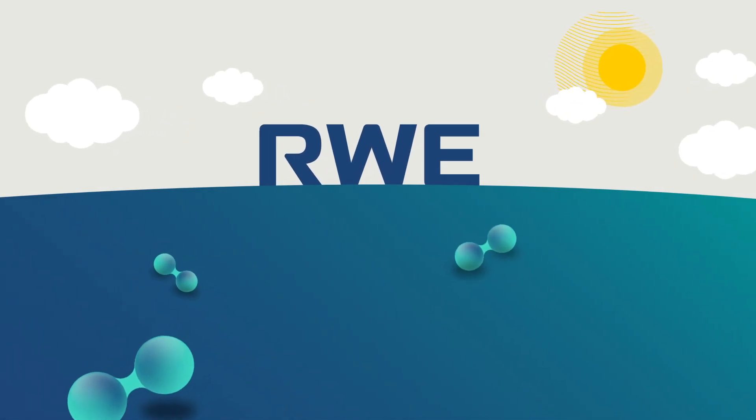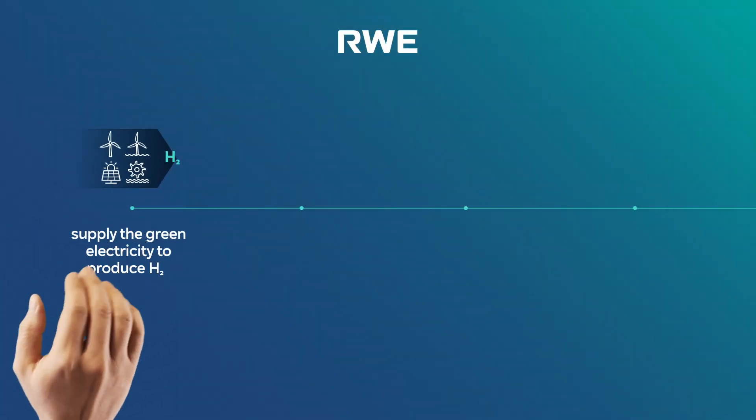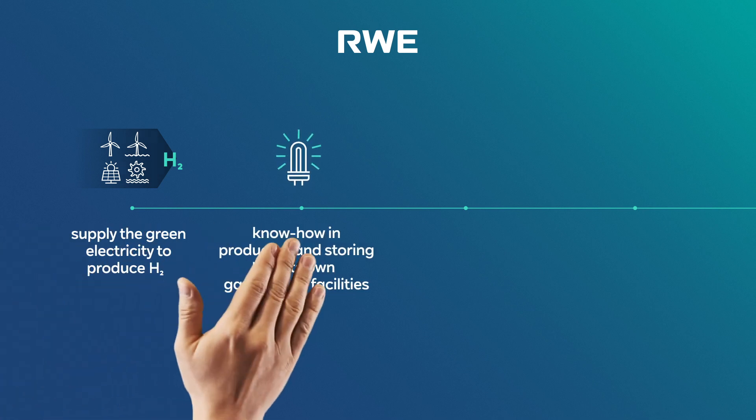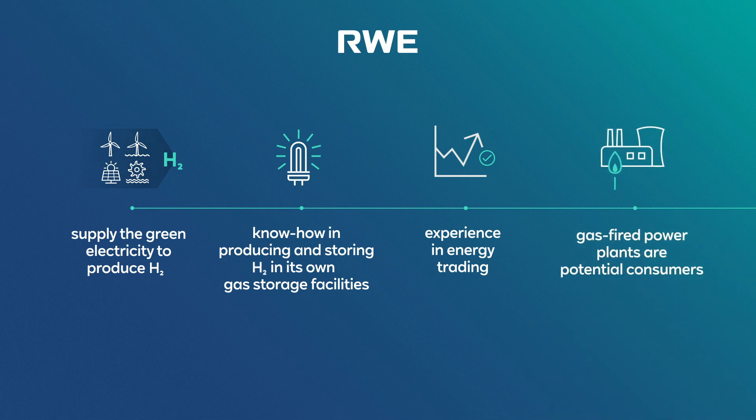RWE is optimally positioned along the entire green hydrogen value chain. As one of the world's leading suppliers of renewables, RWE is uniquely positioned to supply the clean electricity necessary to produce H2. RWE has extensive know-how in producing green hydrogen with its own electrolyzers and gas storage facilities for intermediate storage. RWE is extremely experienced in energy trading and can also supply hydrogen to industrial customers in line with their requirements. In the long term, RWE's own gas-fired power plants are also potential green hydrogen buyers. We are involved in several hydrogen projects along the whole value chain.